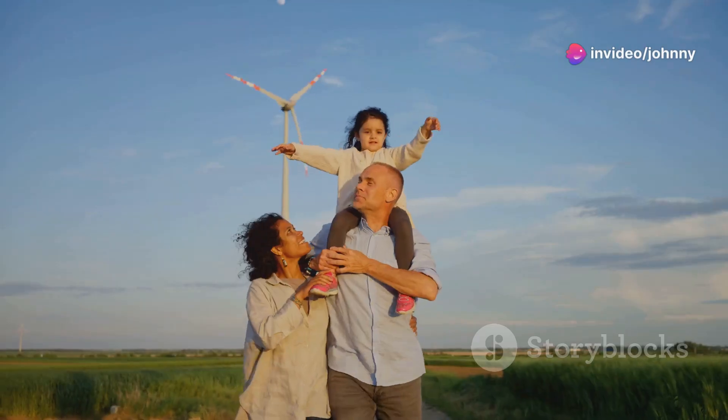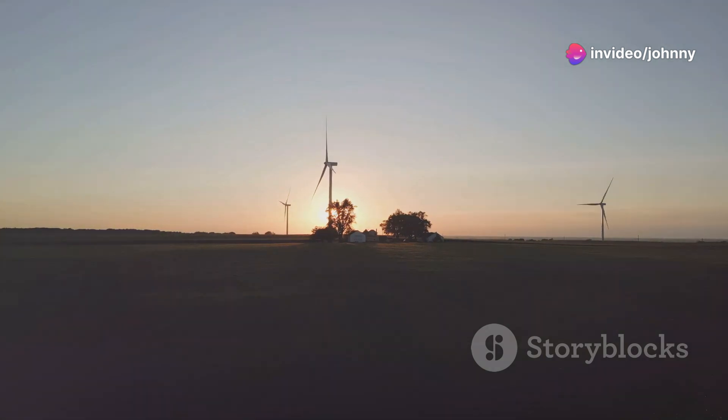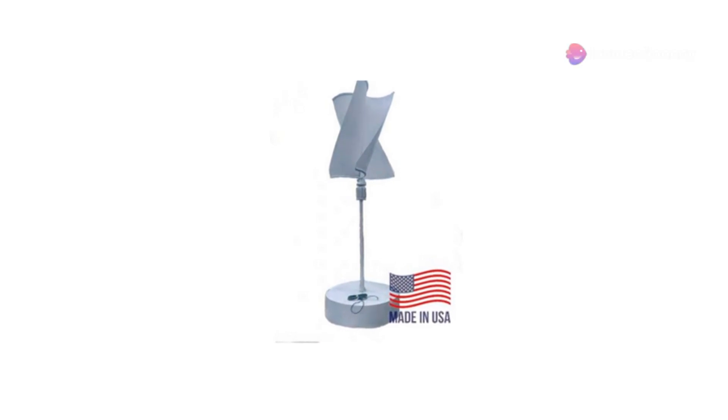If you don't like high energy bills but still want reliable power, then listen up. These turbines aren't just spinning blades — they symbolise a brighter, cleaner future. Built right here in the USA, they stand at the forefront of renewable energy technology.